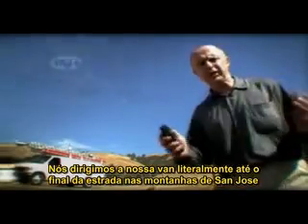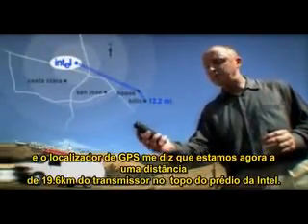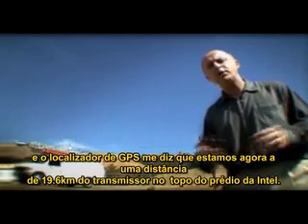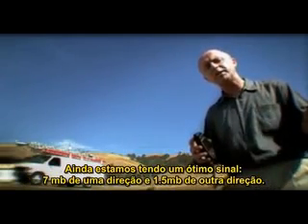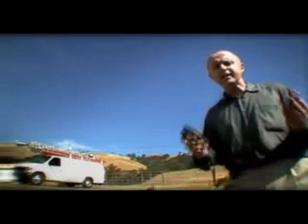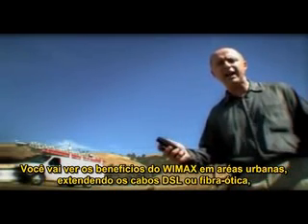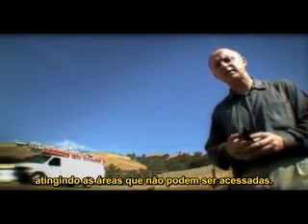We've driven our van here literally to the end of the road in the hills above San Jose, and the GPS locator is telling me we're now 12.2 miles from the WiMAX transmitter on top of the Intel building. We're still getting a great signal — 7 megabits in one direction, 1.5 megabits in the other. WiMAX is going to extend DSL and cable in urban areas and reach other areas that can't be accessed.